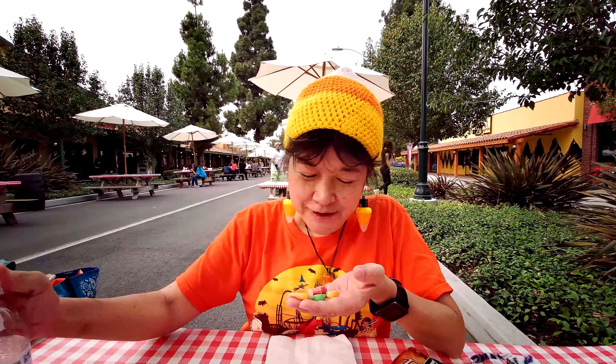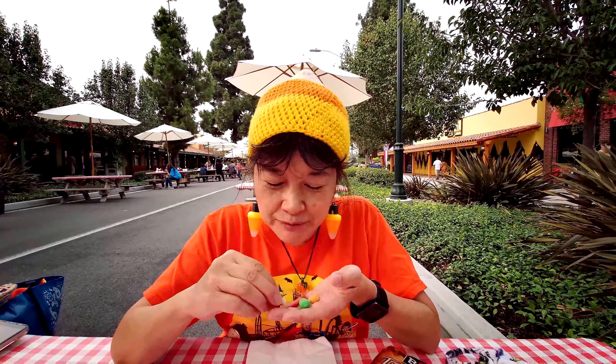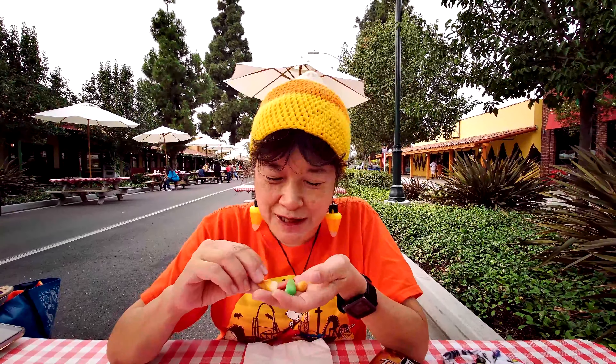So that was the brown and yellow one. Let's try the white orange and the dark orange. Oh, that one didn't taste like much. I don't know which one that one is.